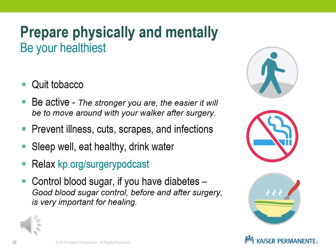There is an available guided meditation on KP.org. You can use it to help you relax before surgery, during surgery, and after surgery to promote healing and relaxation.